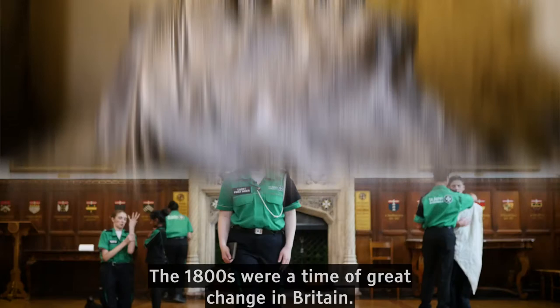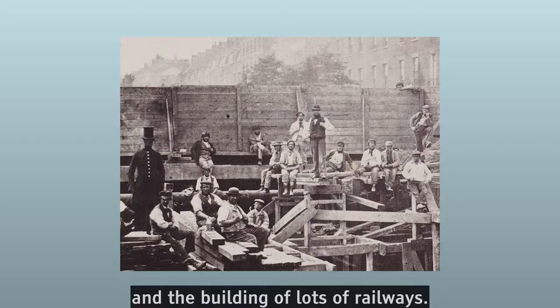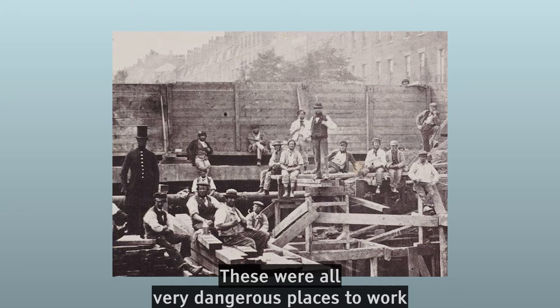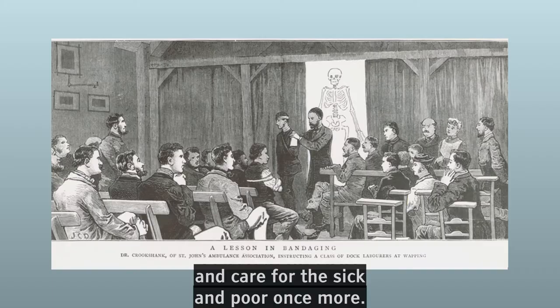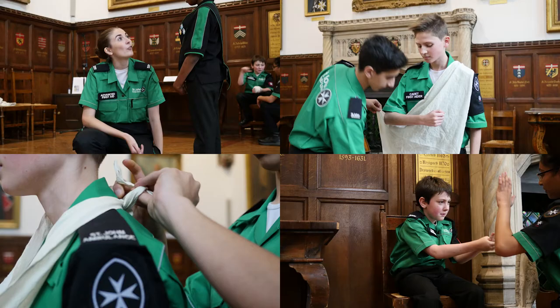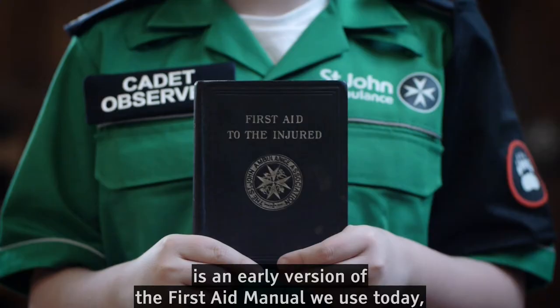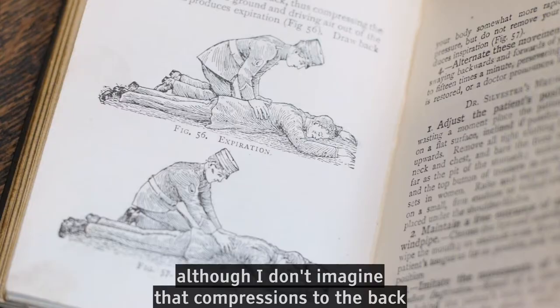The 1800s were a time of great change in Britain. Industrialisation brought about the growth of towns and factories and the building of lots of railways. These were all very dangerous places to work, and many people suffered serious injuries. Some good-hearted Victorians decided to restart the English Order of St John and care for the sick and poor once more. In 1877, they established the St John Ambulance Association to teach people first aid and save lives. This book, First Aid to the Injured, is an early version of the first aid manual we use today, although I don't imagine that compressions to the back were very effective in CPR.